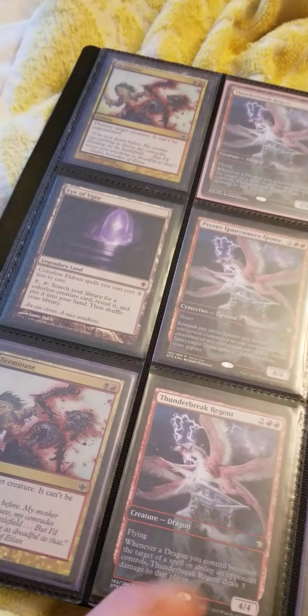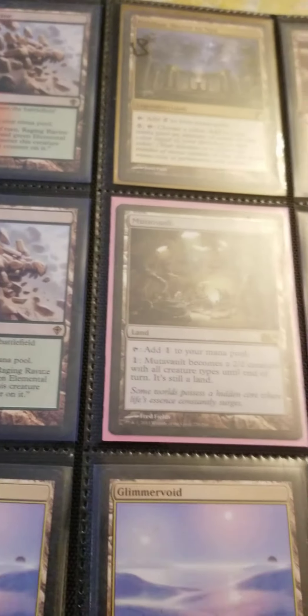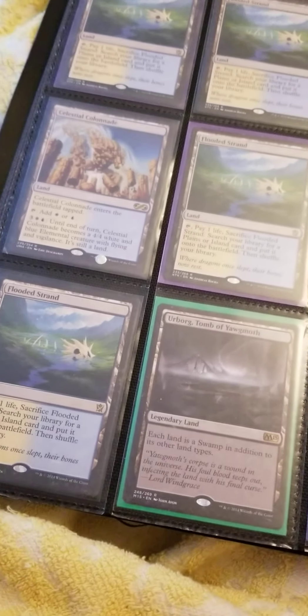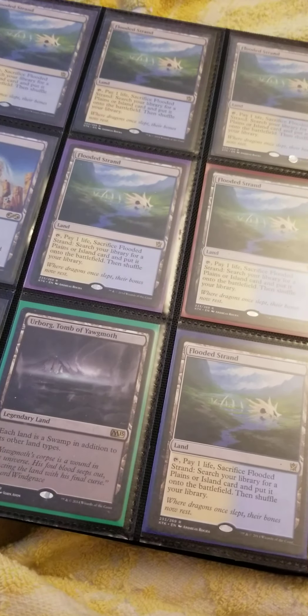I always liked Thunderbreak Regent — it's such an awesome card if you're building dragons or something like that. That's a foil Mutavault from M14. Got some Flooded Strands — everyone likes fetches, right — and some Hornet's Nest, just one.